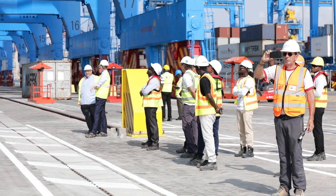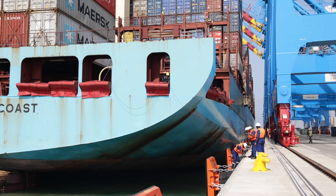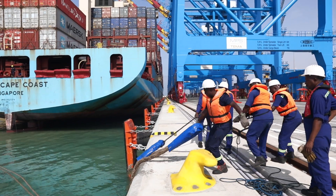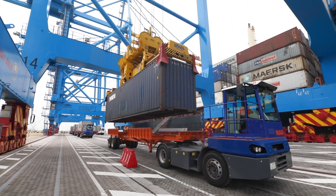The new MPS Terminal 3 at Temmerport, whose first two berths had been recently completed, was operationally put to use on July 3, with the first commercial vessel docking at MPS Temmerport. Thanks to its state-of-the-art technology and equipment, 1,427 containers were discharged and 730 containers loaded.